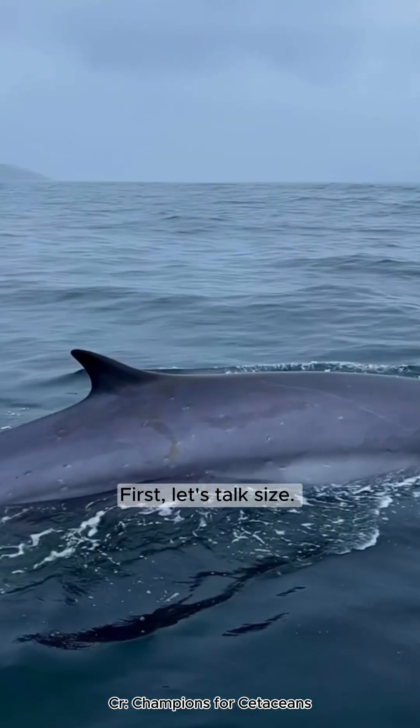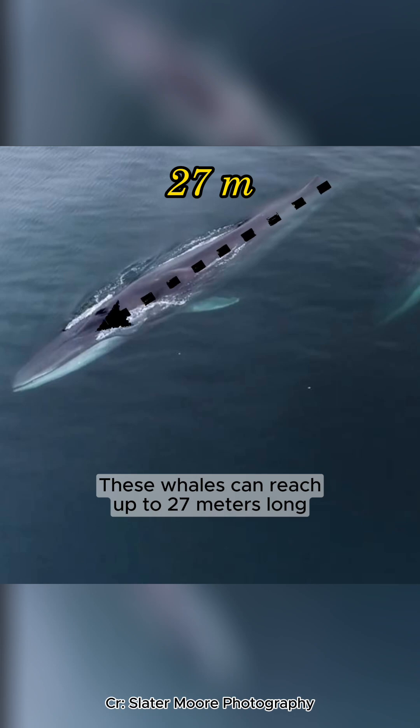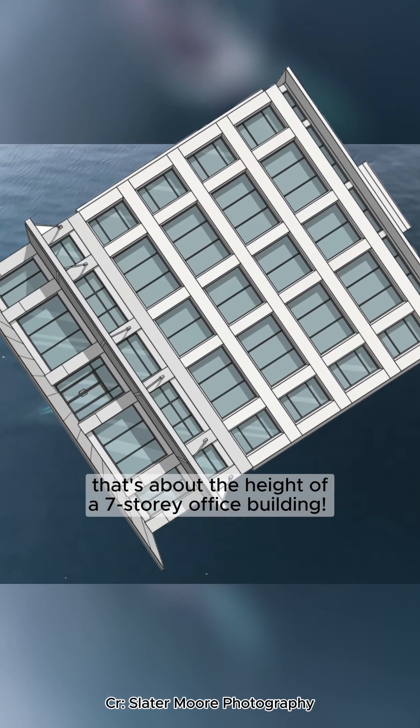First, let's talk size. These whales can reach up to 27 meters long. That's about the height of a seven-story office building.